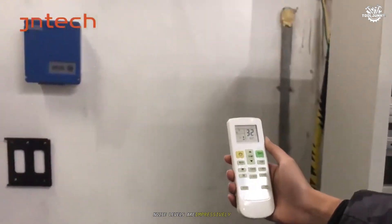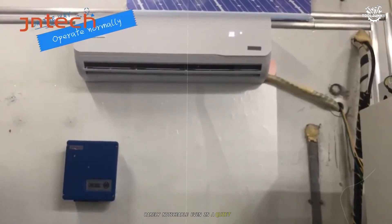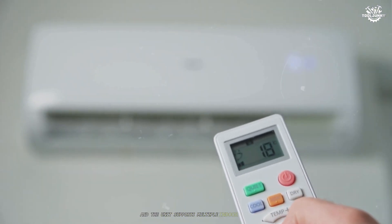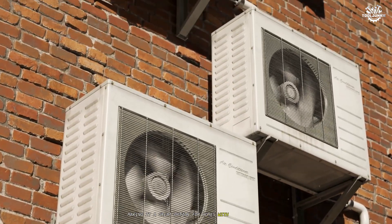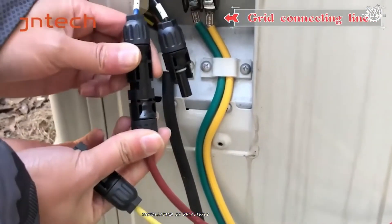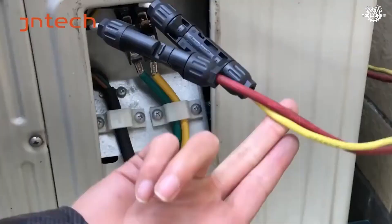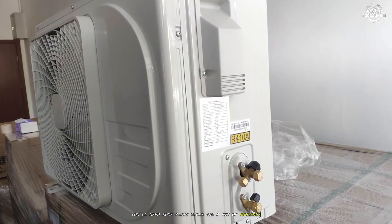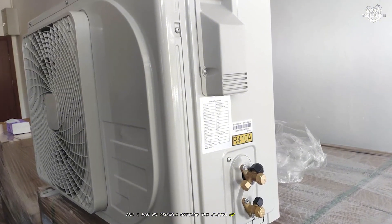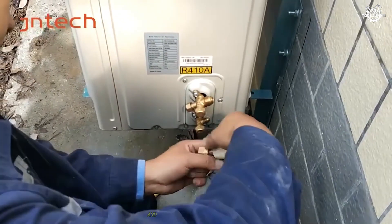Noise levels are impressively low, with the indoor unit operating at just 36 dB — barely noticeable even in a quiet room. The remote control is intuitive, and the unit supports multiple indoor heads, making it a great option for homes with several rooms needing climate control. Installation is relatively straightforward, though not quite as DIY-friendly as the Air Spool units. You'll need some basic tools and a bit of patience, but the included instructions are clear. The unit's build quality feels solid, and I appreciated the attention to detail in the packaging and accessories.